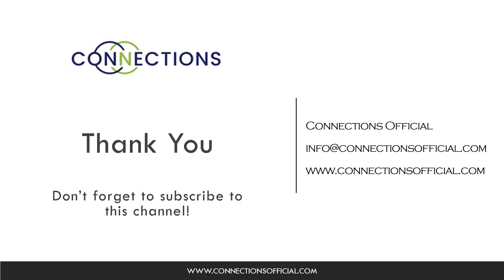Thank you for joining us today. For more information about Connections, please visit our website at www.connectionsofficial.com and please don't forget to subscribe to this channel. Thank you so much.